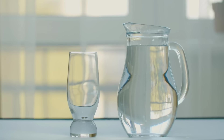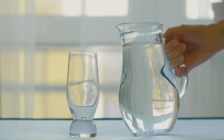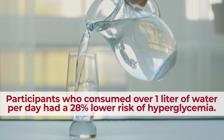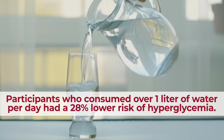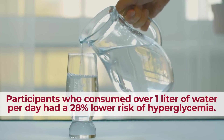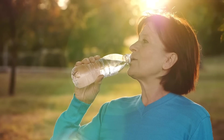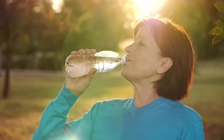Overall, regularly drinking water can add up to sustained protection against post-meal blood sugar spikes. A 2011 study discovered that participants who consumed over 1 liter of water per day had a 28% lower risk of hyperglycemia, compared with those who only drank up to 500 milliliters of water each day. So, drink up! Your body needs it!